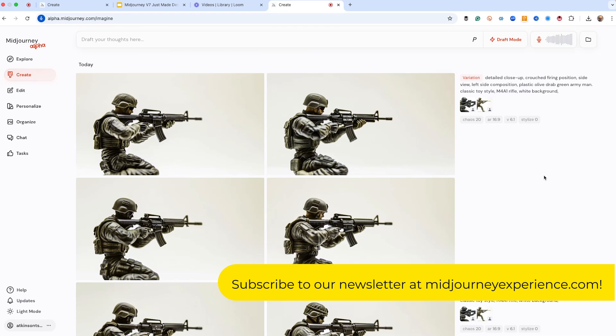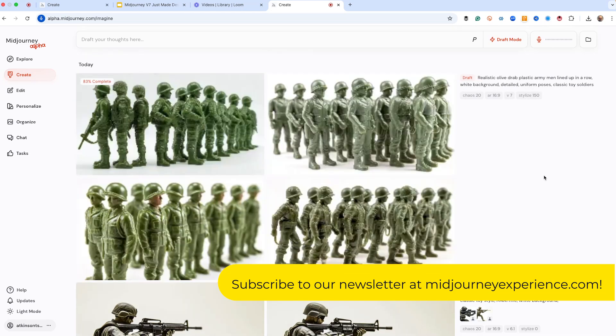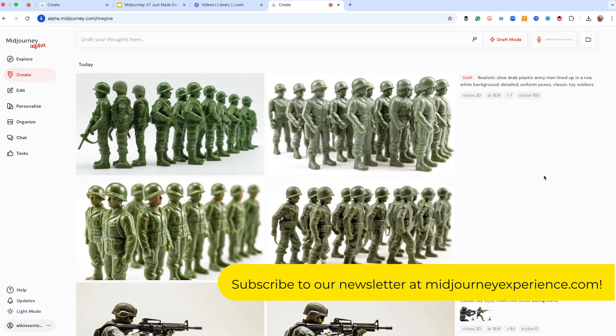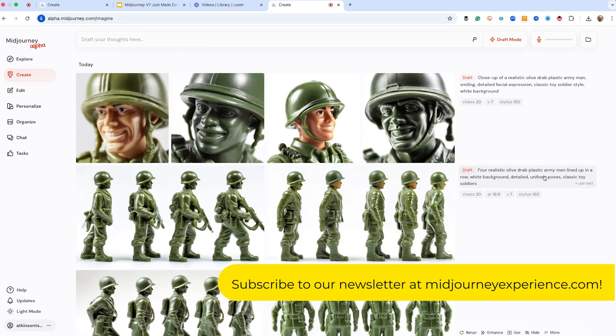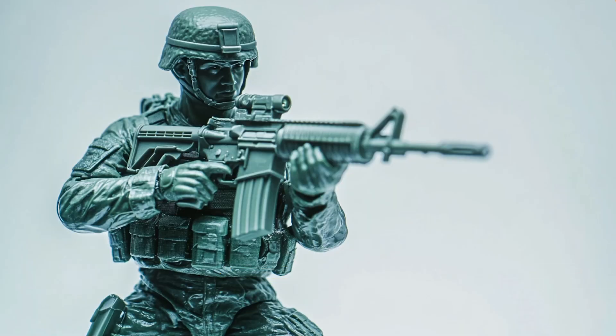I'm just going to speak into the microphone and watch what happens: 'Realistic olive drab plastic army men lined up in a row, white background. Make it four army men. Close up on one, make him smiling.' It understood the live prompting, improved realism and detail — but look closer.